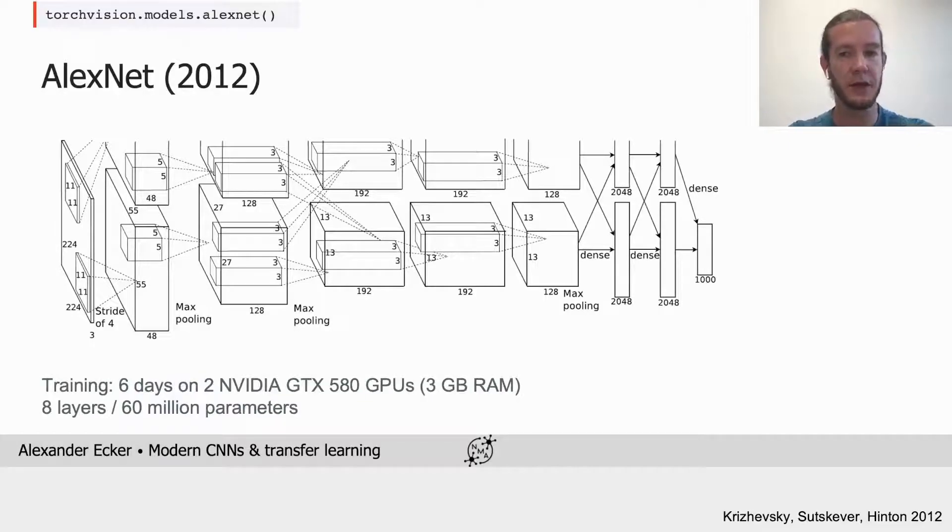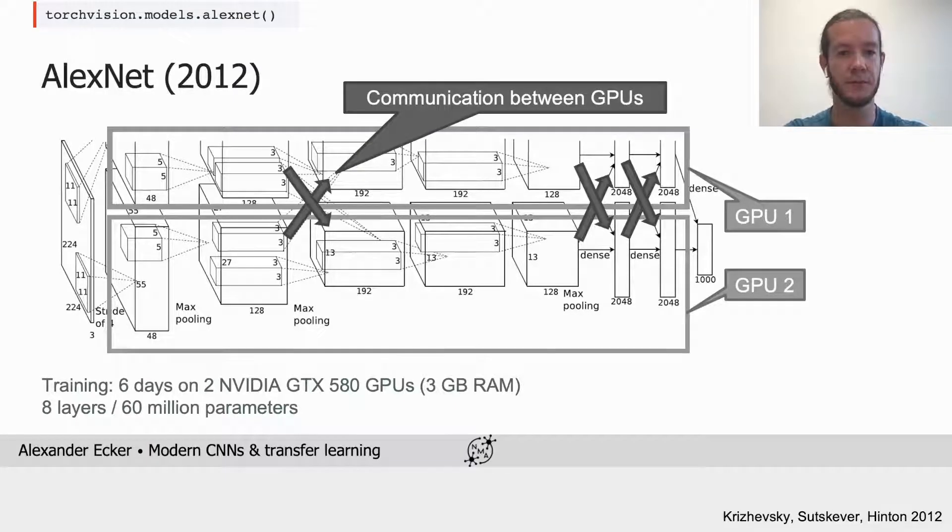AlexNet consists of eight layers — five convolutional and three fully connected layers — and it has a total of around 60 million parameters. It was trained on two GPUs, and because one GPU did not have enough RAM, they split up the network into two parallel paths, one on each GPU. Those two paths exchanged information only after some of the layers to reduce communication.